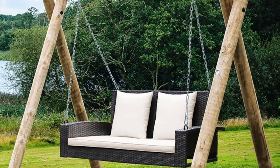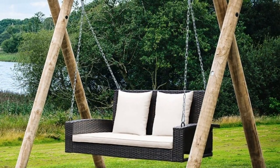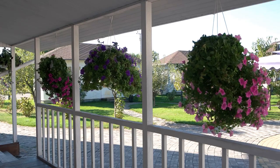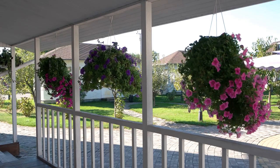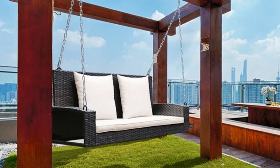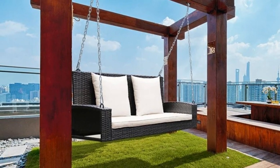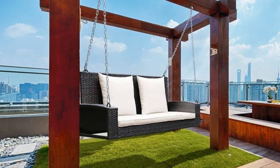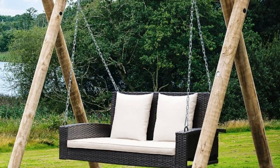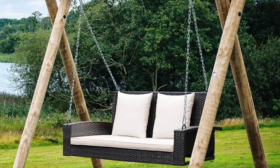Moving on, let's talk about this two-person porch swing. Swings in general bring back so many memories for me. I remember swinging for hours at my great-aunt's place in Georgia, just soaking in the good times and great conversations. Priced at $167.99, this porch swing is your chance to build similar cherished memories. It's cozy, it's classic, and it's the perfect addition to any porch or under a shady tree in the garden.